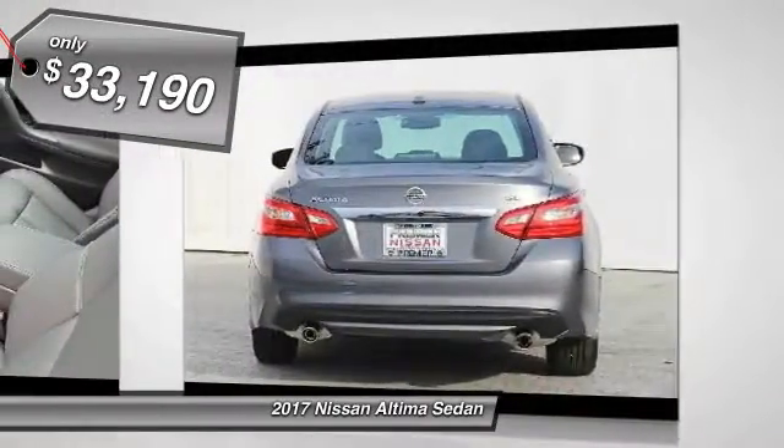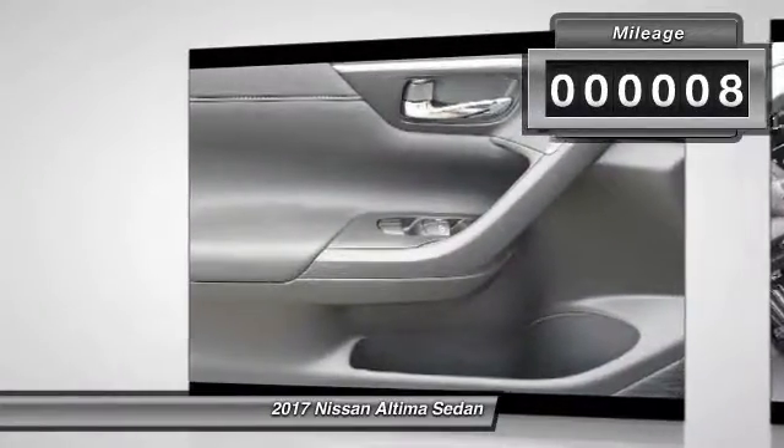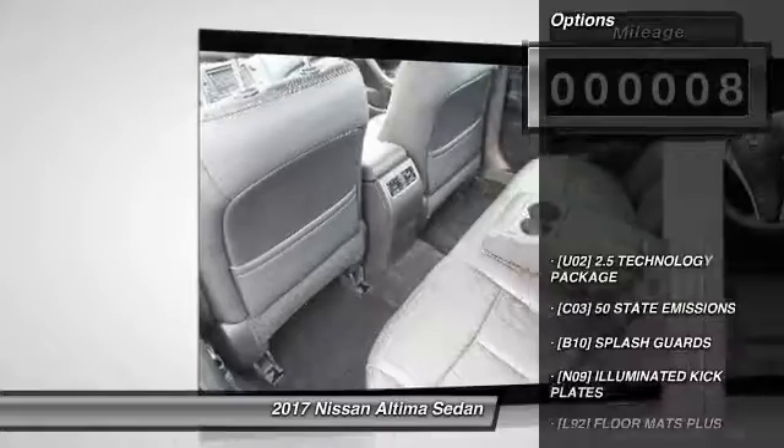It's priced below $35,000. This vehicle has less than 100 miles. Here are some of this vehicle's great options.